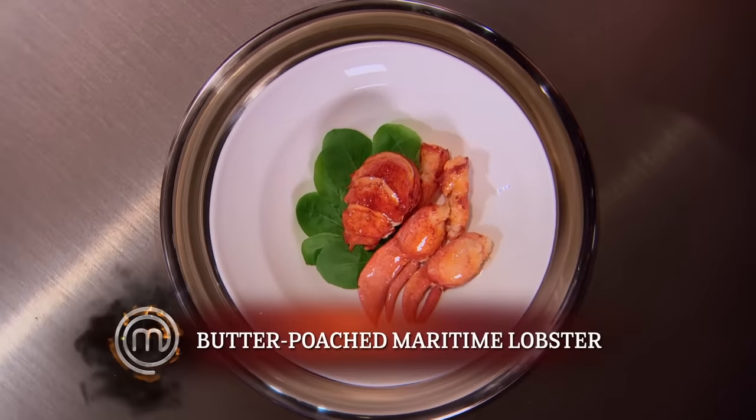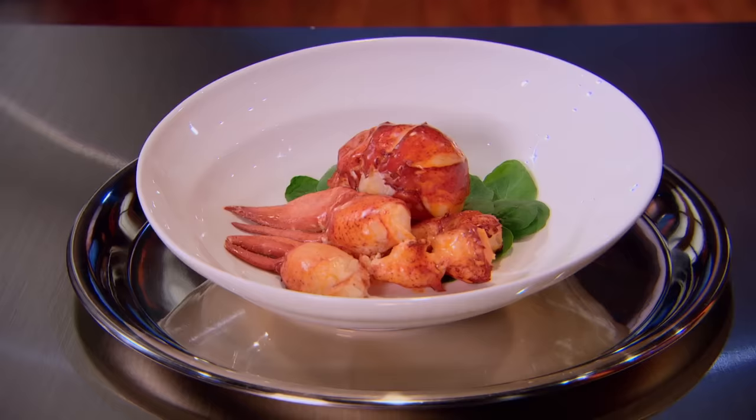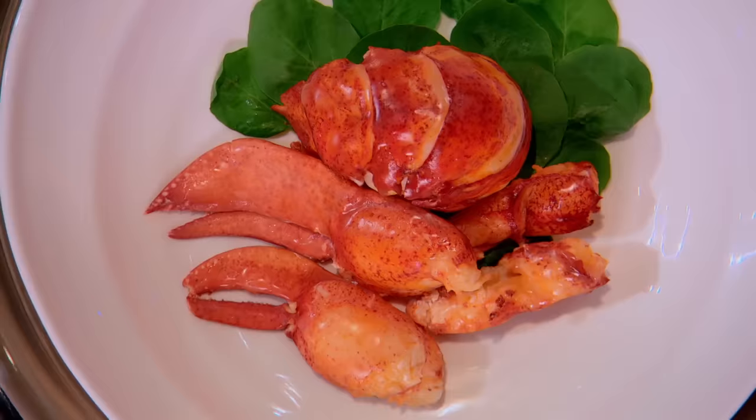Beautiful, butter-poached maritime lobster. Absolutely zero lobsters in Foothills County — they're not exactly running around the fields. The lobster must be perfectly parboiled, expertly shelled, and then poached in butter.